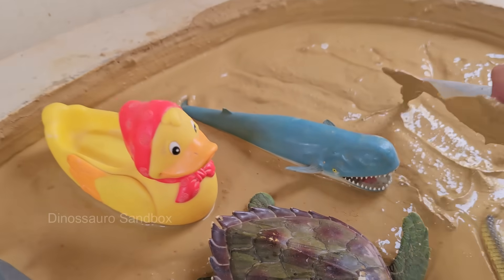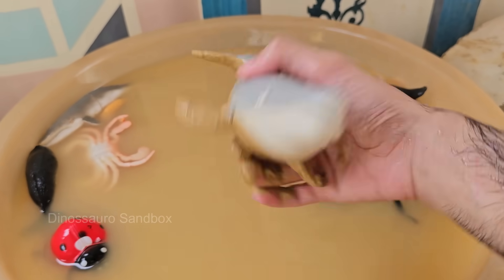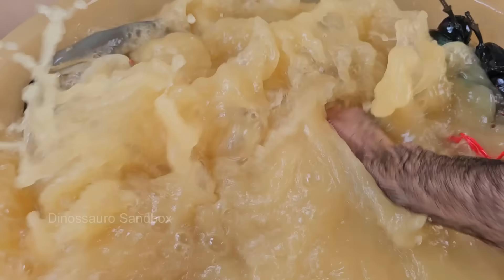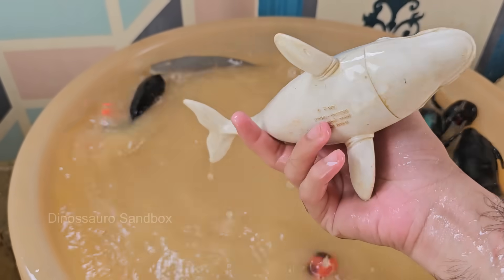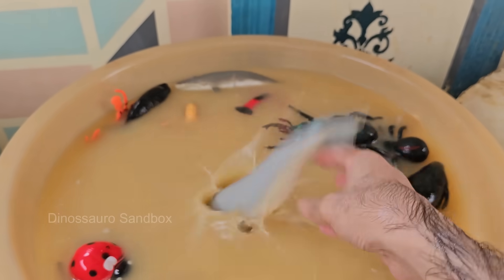Whales are mammals, which means they give birth to live young, breathe air through lungs, and are warm-blooded, even though they live in the ocean. Whales breathe through blowholes located on top of their heads. When they surface, they exhale forcefully, which creates a spout of water vapor.